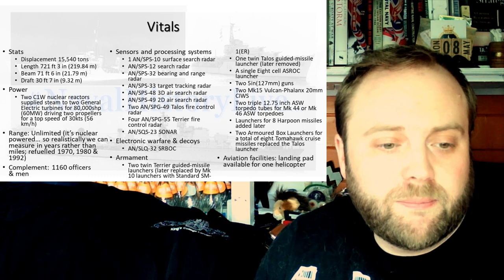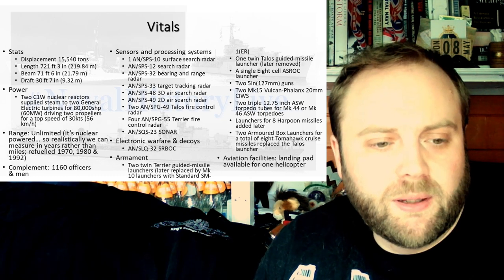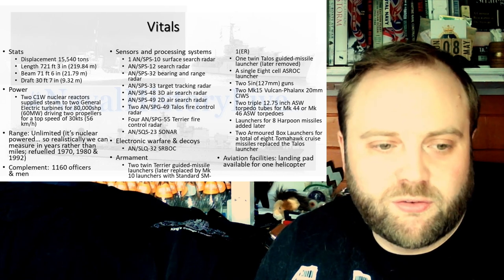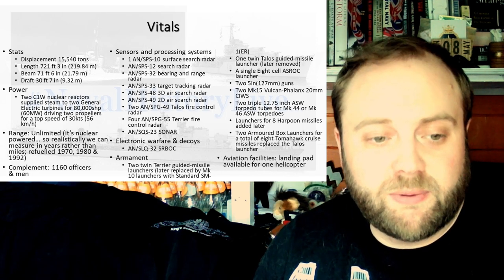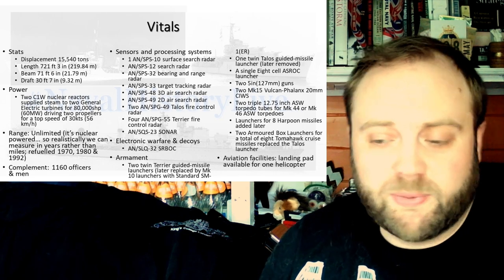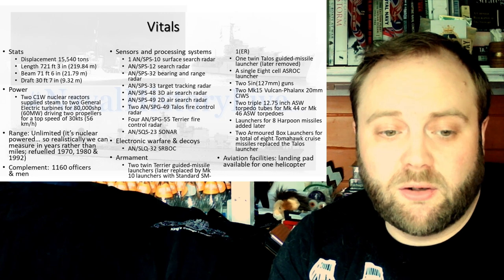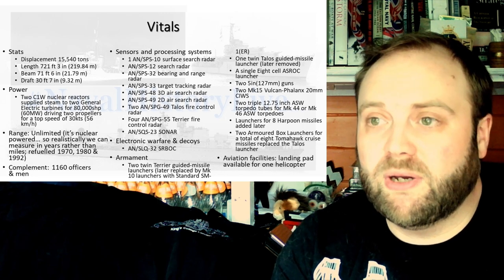Brett Pasquinelli: his uncle was a mechanical engineer with Westinghouse refuelling service ships and did a lot of work on core design for Long Beach's C1W reactors.